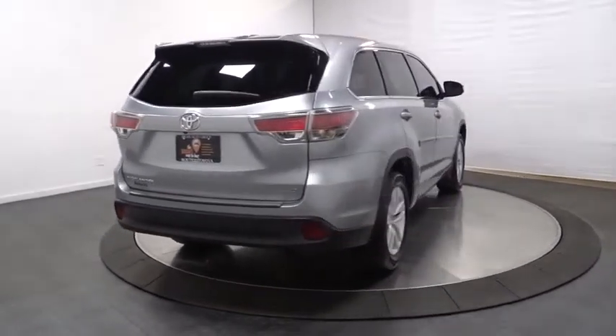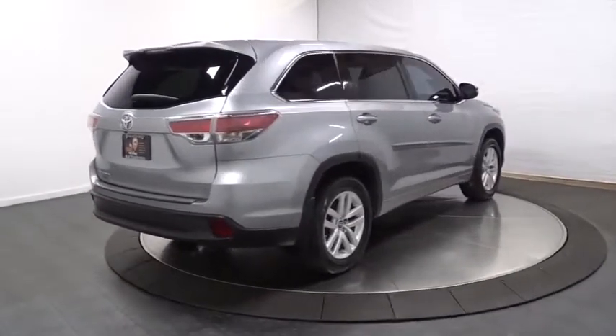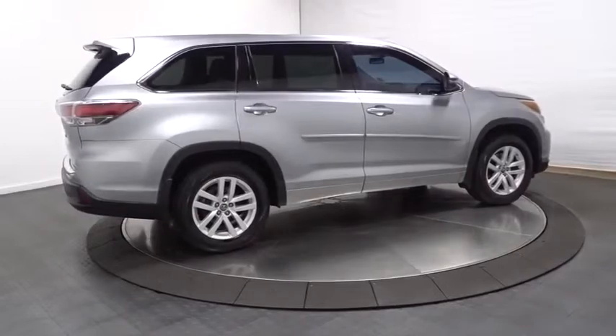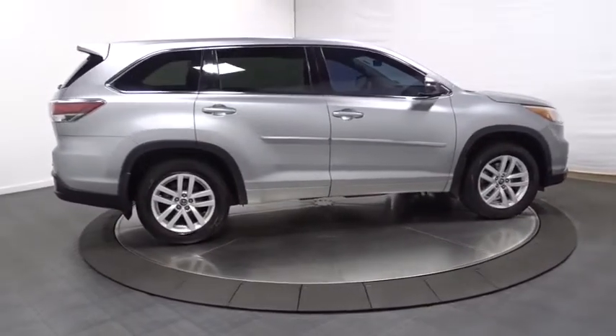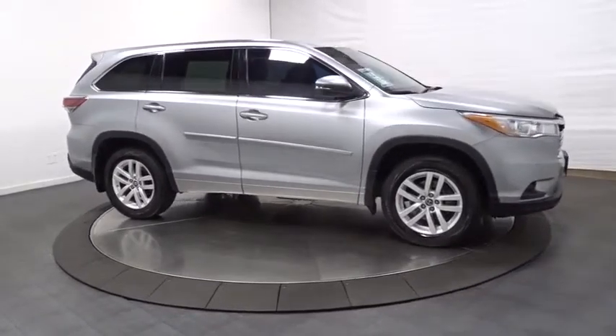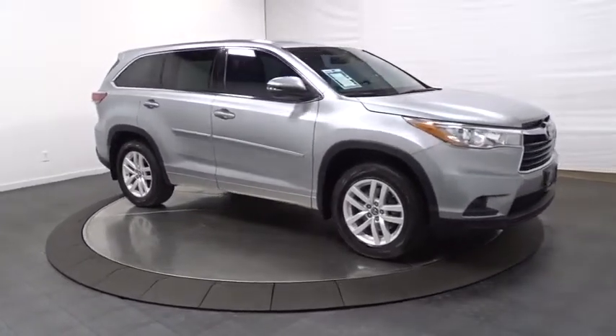Here are some of this vehicle's great options: clock, MP3 capability, AM FM CD player with six speakers, outside temperature gauge, cloth seats, engine immobilizer, splash guards, body color door handles, tinted glass, and a four-piece floor mat set.